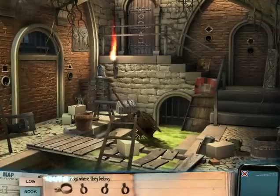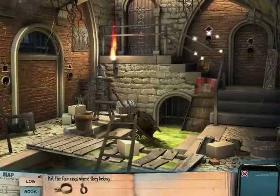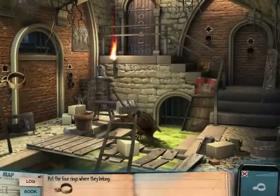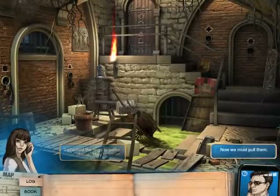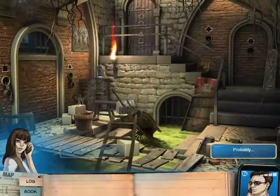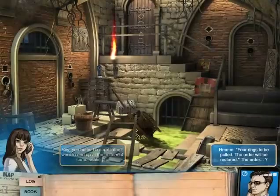This is really silly. Yeah, but that's why I love the dialogue in this game — it's silly. Zoe and Charles are silly. I attached the rings to some chains — they fit. Now we must pull them. All of them? Yeah, probably. You better be sure. I don't want to end up at the bottom of some snake pit. 'Four rings to be pulled. The order will be restored.'